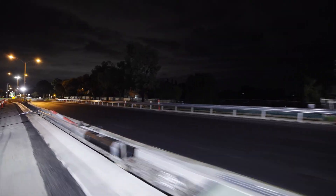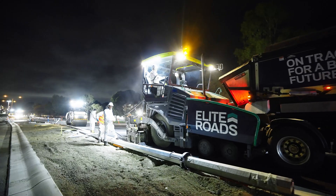Elite Roads: transforming infrastructure for safer, smoother journeys in your community.